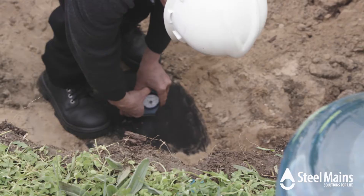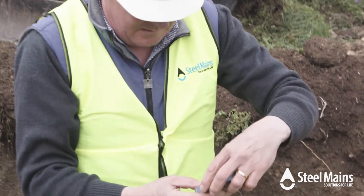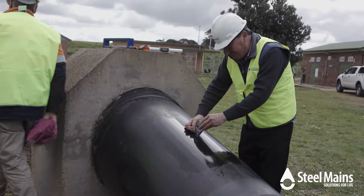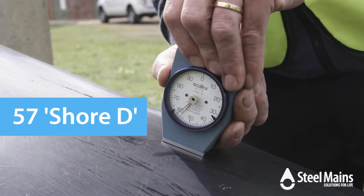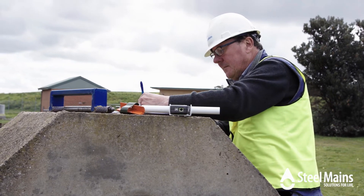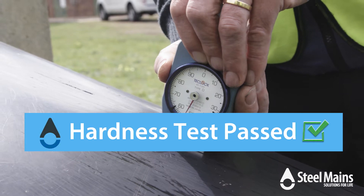For the first test, a hardness gauge is placed on the pipe. The result is 52 Shore D hardness for the exhumed pipe. The above-ground pipe was slightly higher at 57 D, which is within the margin of error. As expected, these tests prove that after 40 years of service the hardness of the coating has remained unaffected.